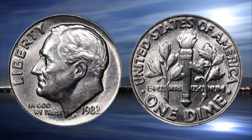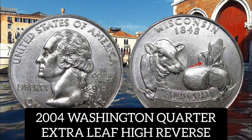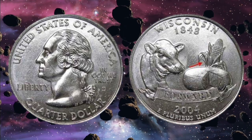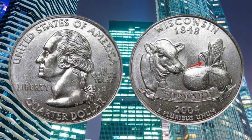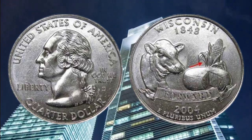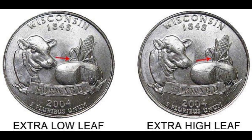Number four: the 2004 Washington quarter extra leaf high reverse. The 2004 Washington quarter, minted in Wisconsin, is readily available as there are millions in circulation. The design on the reverse features a cow, cheese wheel, and an ear of corn. On some coins there is an extra leaf on the side of the corn. Two different varieties were discovered: one where the leaf hangs high and another where it droops low.